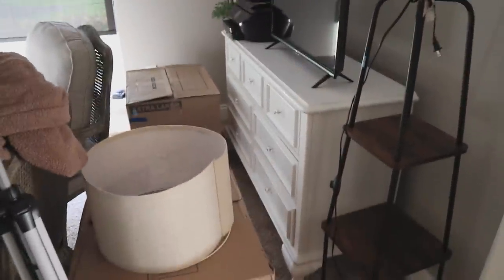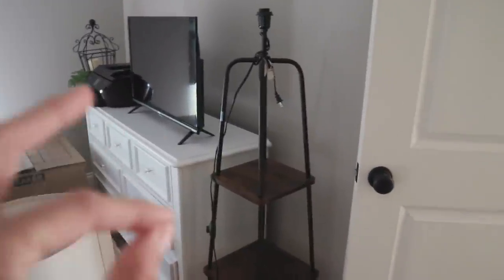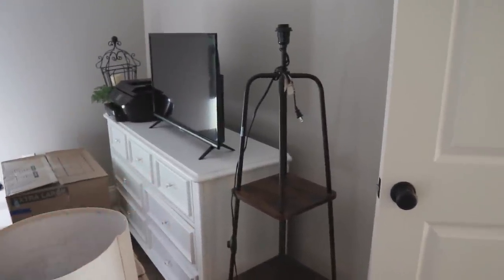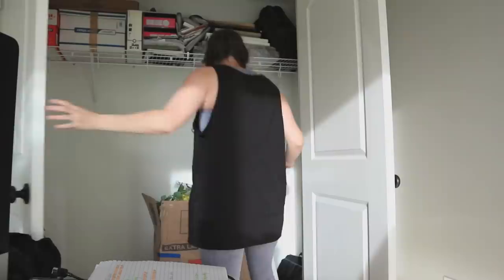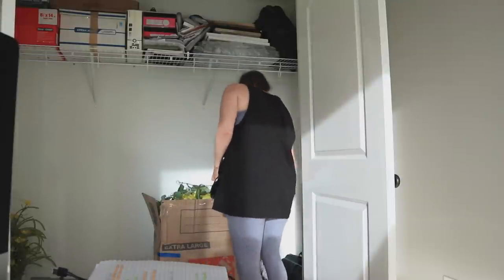I'm going to go ahead and — as you can see, I still have some unpacking to do. I have this lamp, which is not going to stay here — I think it's going to go in the guest bedroom. So I'm going to move that. Let's just take care of my office. First, I have to clear out this closet because the dresser needs to go in here.